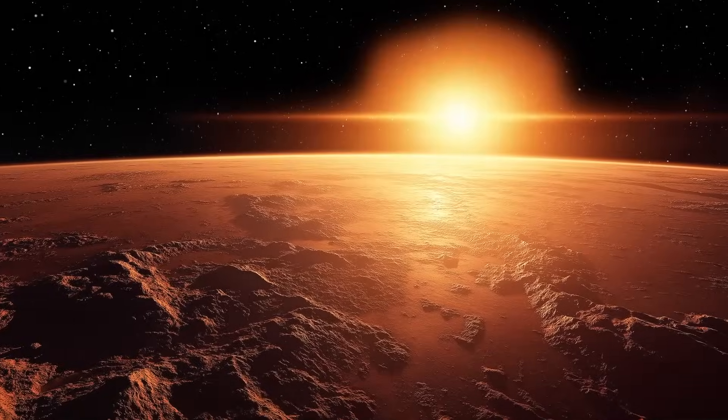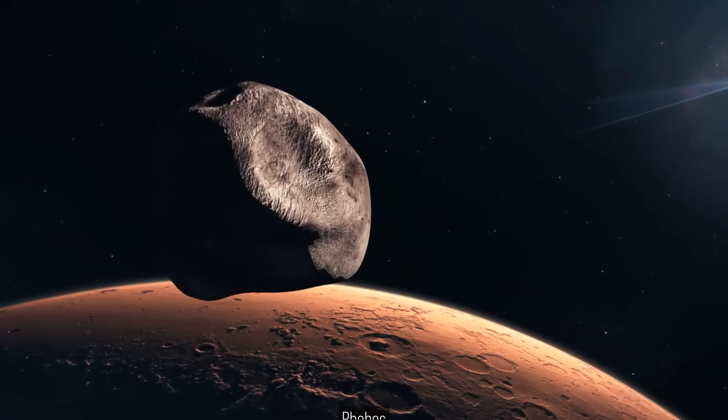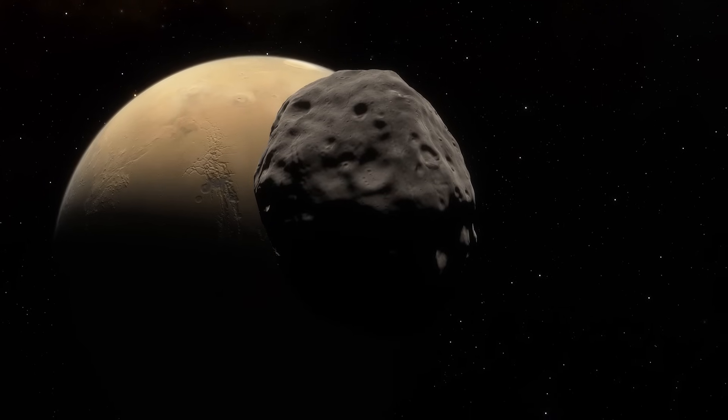Unlike Mercury and Venus, Mars does have moons — two of them. Phobos, the closer one, is a lumpy rock only about 20 kilometers across, but it hugs Mars so tightly that it can cover up to a third of the sun. The effect is eerie,